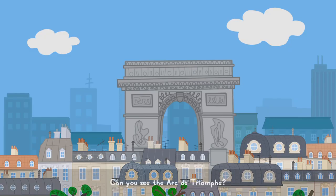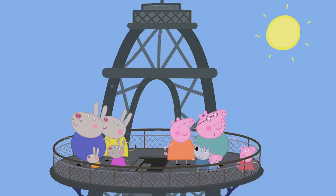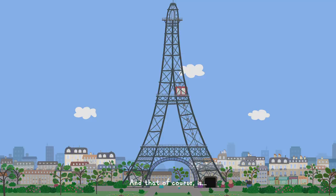Can you see the Arc de Triomphe? Is that the thing that looks like the letter N? Yes, that's it. That's the Arc de Triomphe. And that, of course, is... The Eiffel Tower!